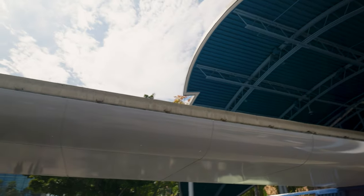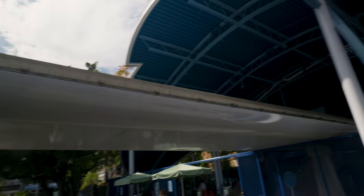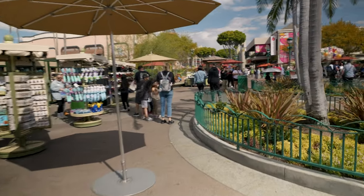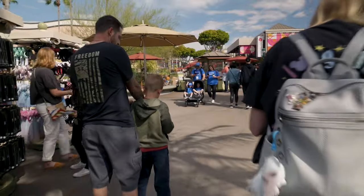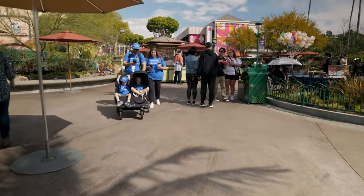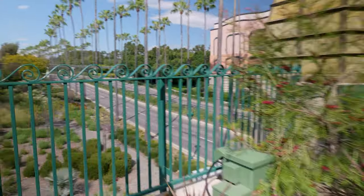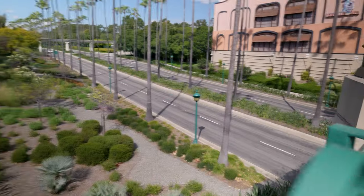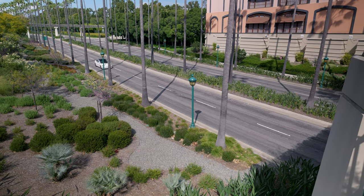One thing that is kind of wild is these monorail rails are super low. Like, I could just about touch that. We're in downtown Disney, California. Downtown Disney goes over the road — like, just the regular road where cars are. Look at that. There goes a car.